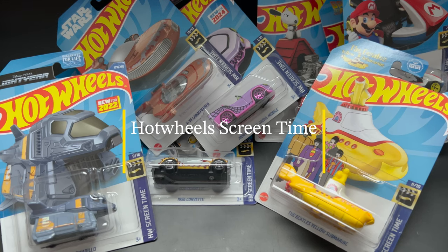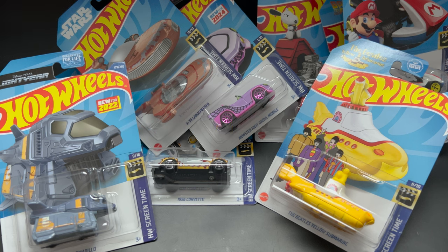Hey all, welcome back to Chill with Sabi. I hope everyone is doing well. Today the video is about Hot Wheels Screen Time, as these are the cars which are inspired by your favorite movies, TV shows, video games and more.